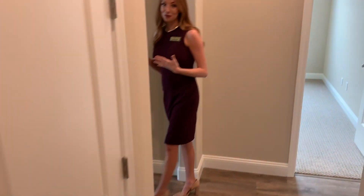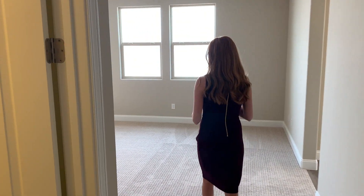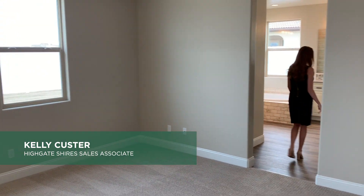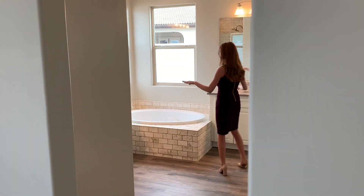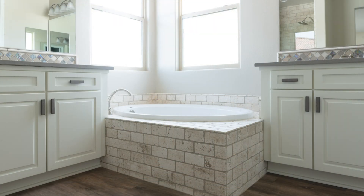Coming into the beautiful master suite at the back of the home, we have dual master closets and a very convenient patio door from the master bedroom. Into the master bathroom, you have your second master closet, separate vanity sinks, a gorgeous spa soaking tub, and a full tiled shower with a rain head shower head.